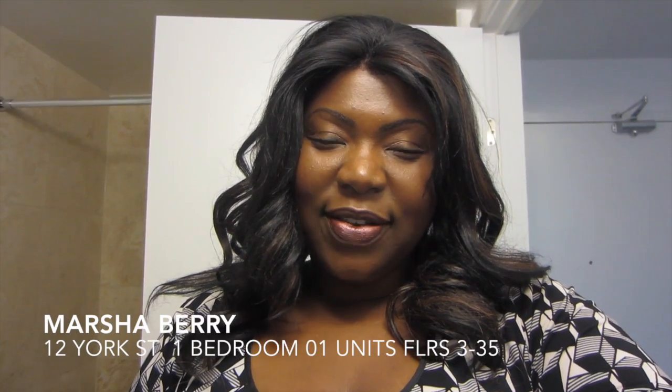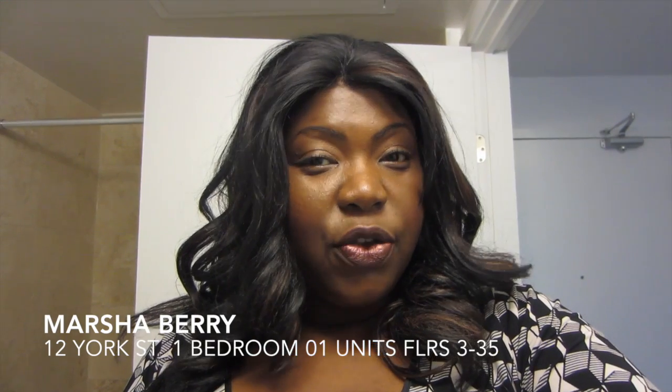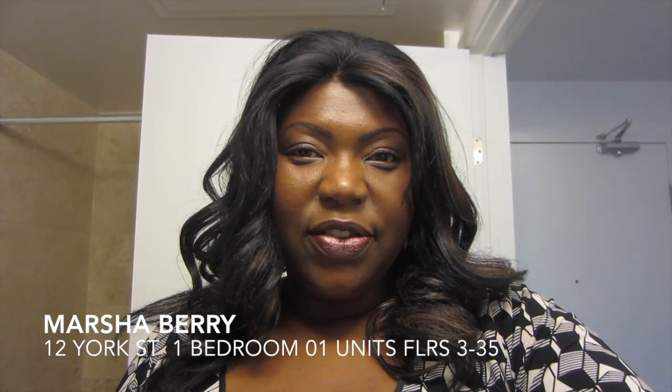Hi, this is Marsha Berry with Condos Through Your Eyes. Right now I'm in a one-bedroom at 12 York, Ice Condos. I'm going to do a quick video so you can get an idea of what this unit looks like.